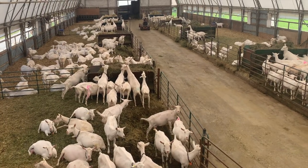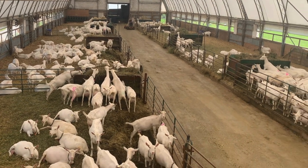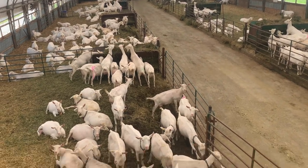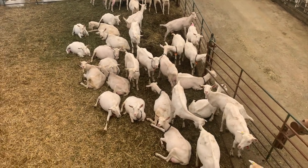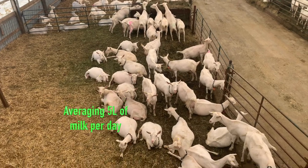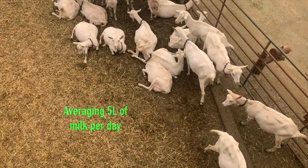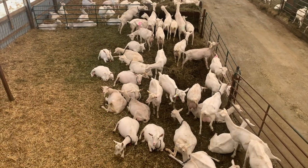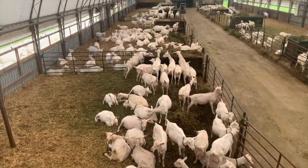How is the separation here? I noticed there's three pens on this side and three on here, but they're different sizes. This pen here is the freshest does. This pen here is probably averaging between five and five and a half liters per day, so they get fed a little better. And then the next pen are goats that kidded back in February and March.